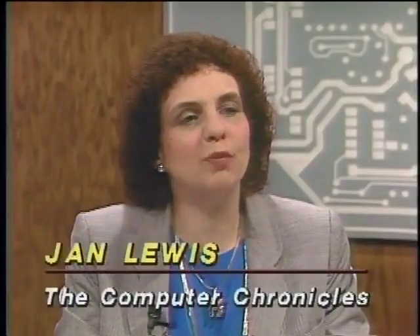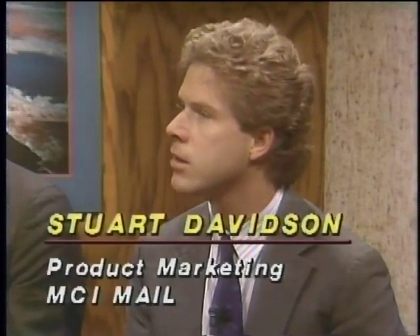Joining us now in the studio is Jeff, product manager for Lotus Express with Lotus Corporation, and Stuart Davidson, product marketing manager with MCI. Email provides a way to send messages and files that is much easier than courier, post office, or fax. With Lotus Express — the joint software and service combination we're talking about today — you put software on your IBM PC, compose messages, and send files to anybody you wish to reach on the MCI Mail network.